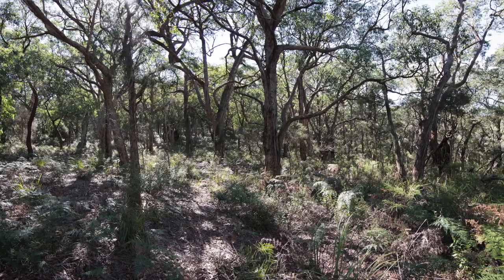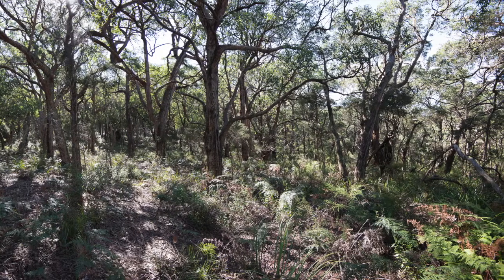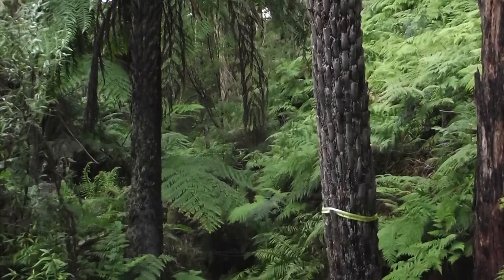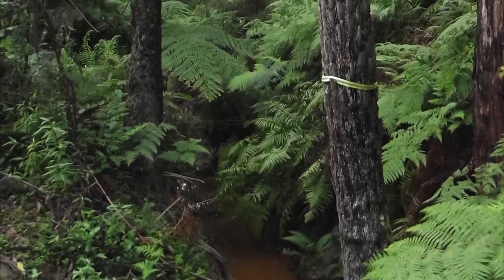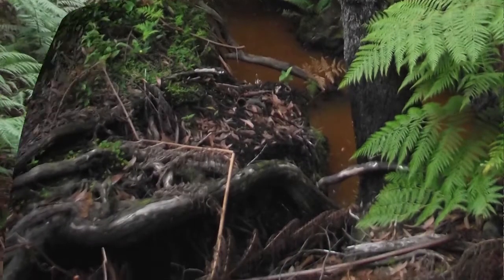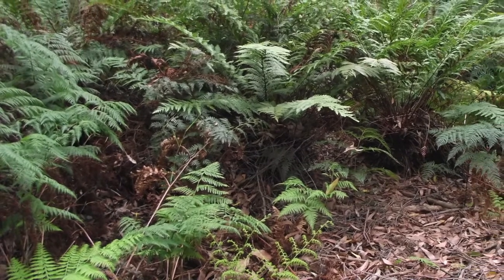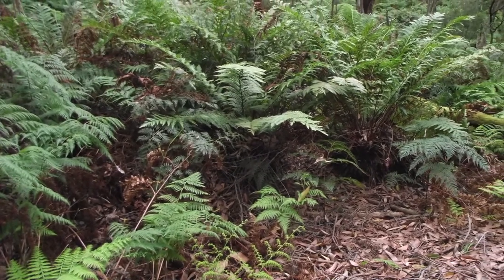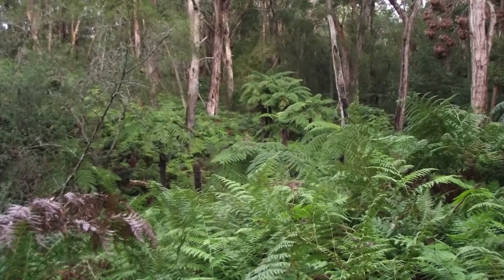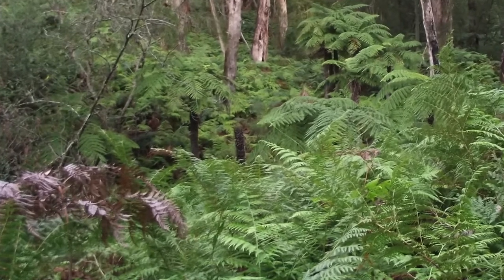It is a diverse forest — diverse in understory and diverse in animals in particular. It has wet ferny gullies. These light ferns that look a bit bracken-like are not; they are actually called rainbow fern or soft bracken. And further up the slope, surprisingly, there are king ferns — a very, very old fern. These combinations of ferns make the place very difficult to burn and resilient to lightning strikes.